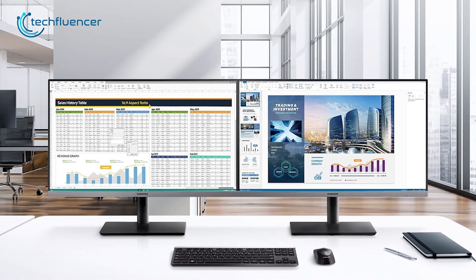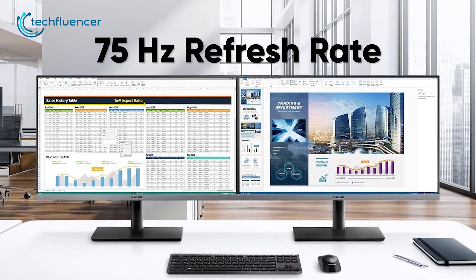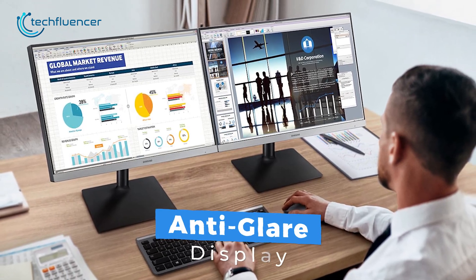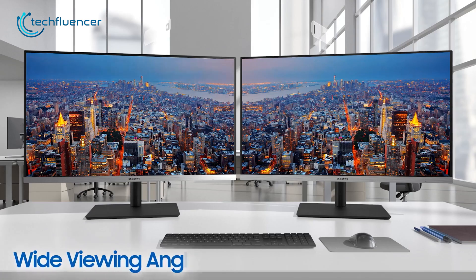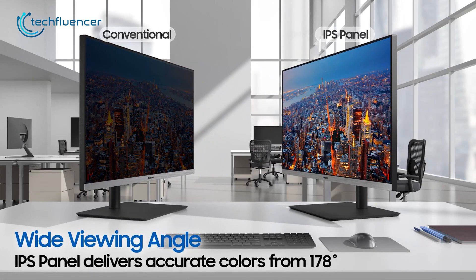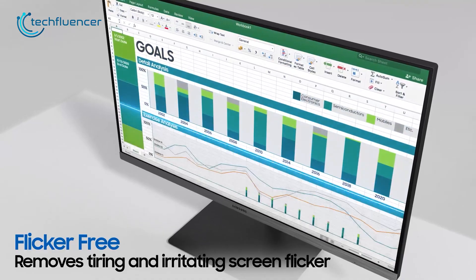On top of that, it has a refresh rate of up to 75Hz, which is perfect for a monitor in this category. Additionally, the monitor also features an anti-glare display, so even when you're surrounded by a bright environment, it's less likely to reflect on your eyes. Besides that, it also has a 178-degree wide viewing angle, and as a result, whenever someone is looking from a different viewing angle, everything will be crystal clear.